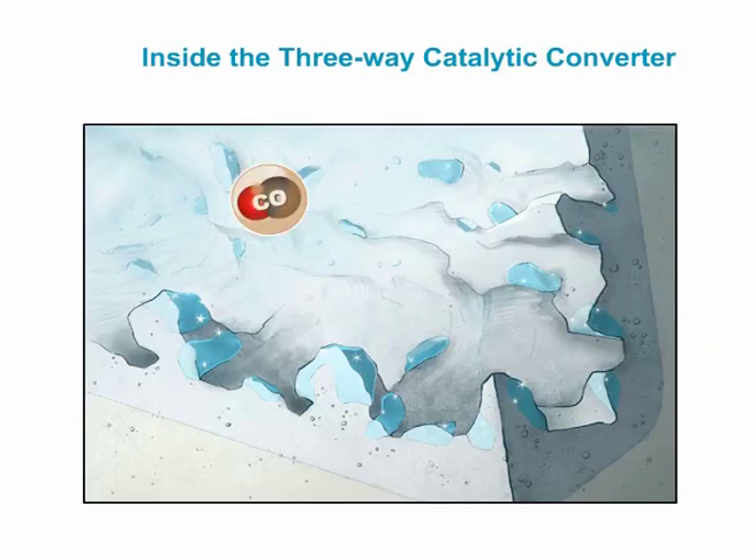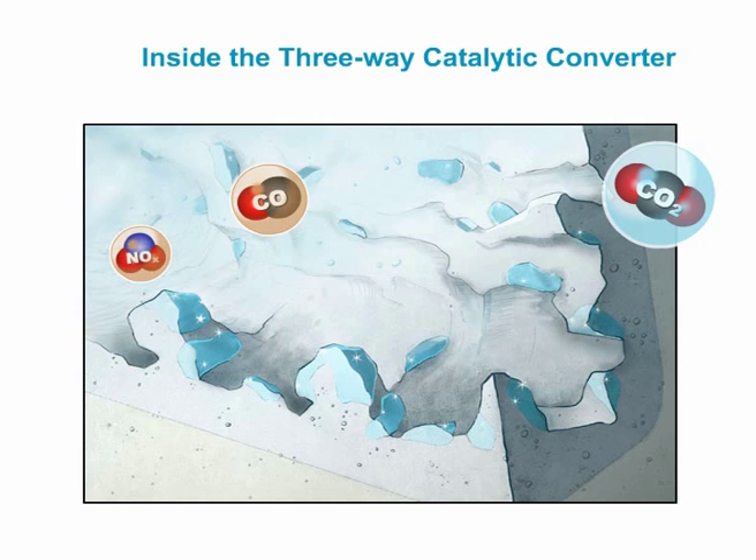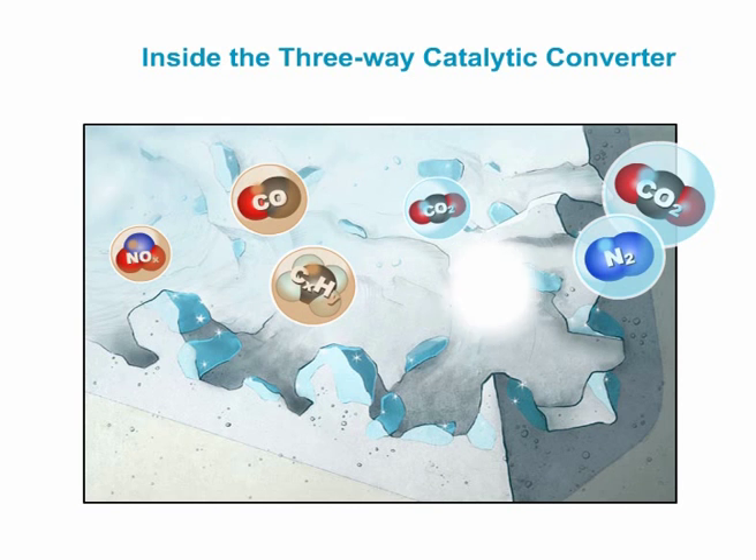Carbon monoxide is converted to carbon dioxide. Nitrogen oxides are converted to ubiquitous nitrogen, and hydrocarbons burn to produce carbon dioxide and water.